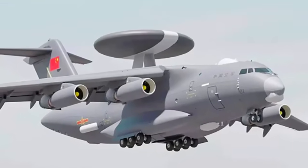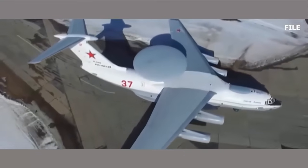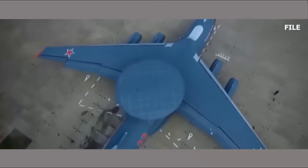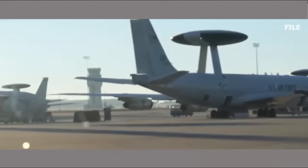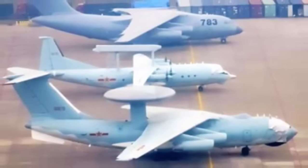Based on the four-jet Y-20 cargo plane, the KJ-3000 is part of a fast-expanding and diversifying fleet of Chinese airborne early warning-and-control aircraft, which also includes multiple iterations based on the four-turboprop Y-9 series of airlifters. The KJ-3000 is just one of the latest expressions of a massive investment in this area.